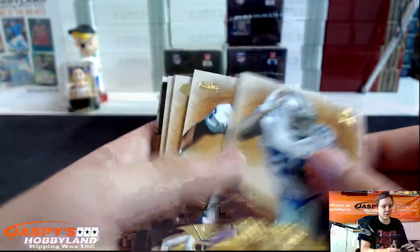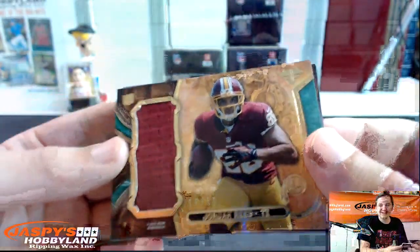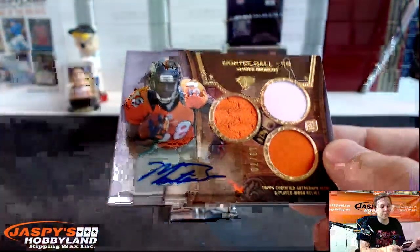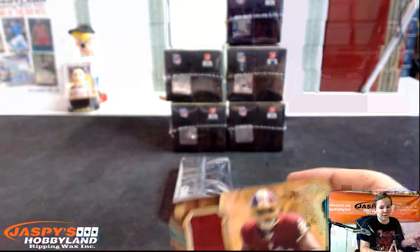Next box. We got Vernon Davis 13 out of 99 for the 49ers. Dez Bryant number 320. We got LT Lawrence Taylor, Steve Young, Patrick Peterson. A jersey number 50 jumbo — Jordan Reed for the Redskins. And Montee Ball 13 out of 70 for the Broncos. This would have been a killer case in 2013!